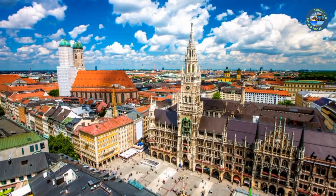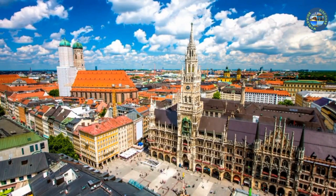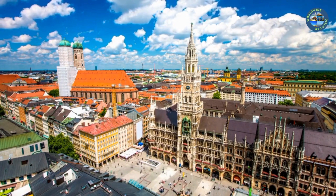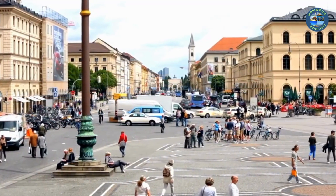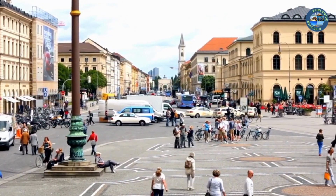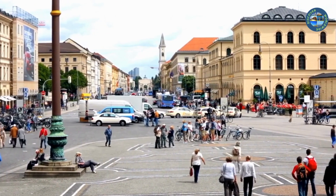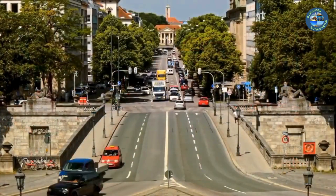Hello, and welcome to my video about the best places to visit in Munich. Munich, the capital of the German state of Bavaria, is a city that is steeped in history, culture, and natural beauty. From its world-famous beer gardens to its stunning architecture and museums, there is something for everyone in this vibrant and diverse city.